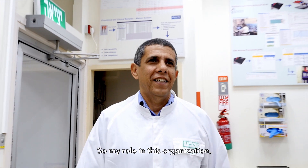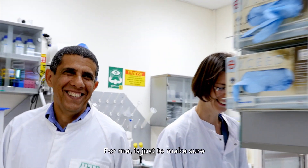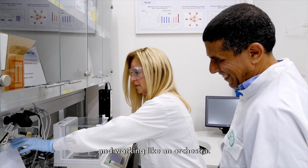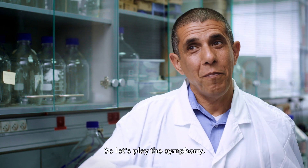My role in this organization — I have very creative scientists here. For me, it's just to make sure that everything is synchronized and working like an orchestra. So let's play the symphony.